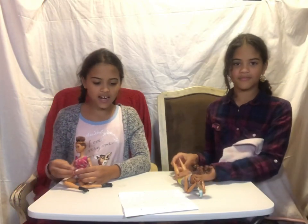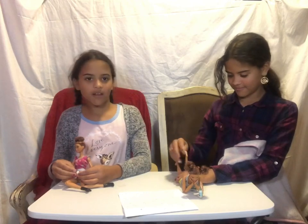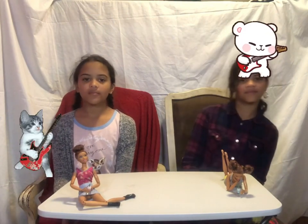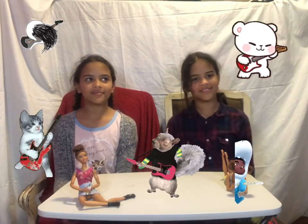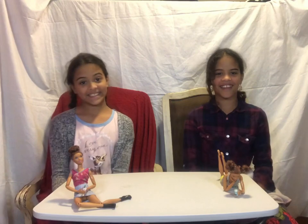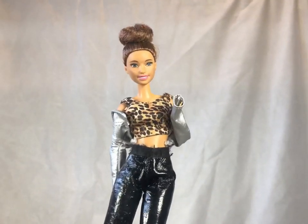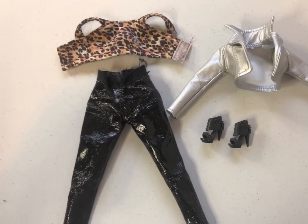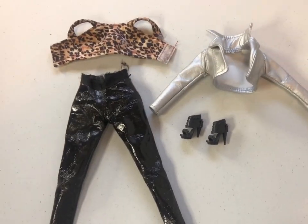The first Barbie is Chloe. Her outfit is kind of like a rock star look. Here's Chloe's outfit — it comes with a leopard print top, black pants, silver jacket, and some black high heels.